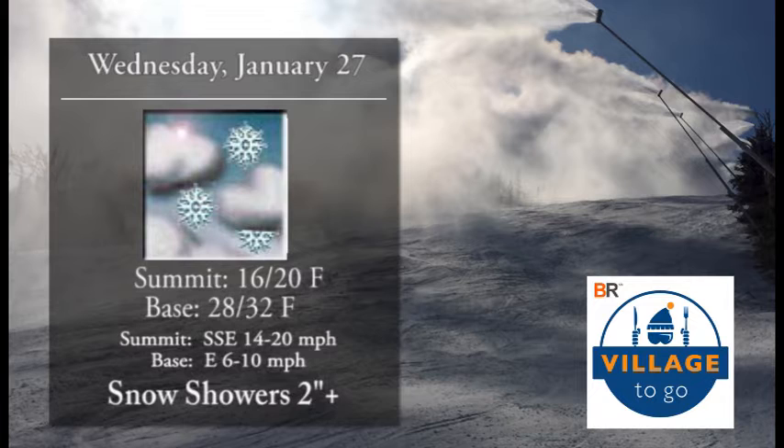Wednesday we woke up to about two inches of snow. It's going to snow throughout the day and we have summit temperatures around 16 to 20, at the base 28 to 32, with winds 14 to 20 miles an hour. So not a bad little snowstorm at all — should be able to ride everywhere.